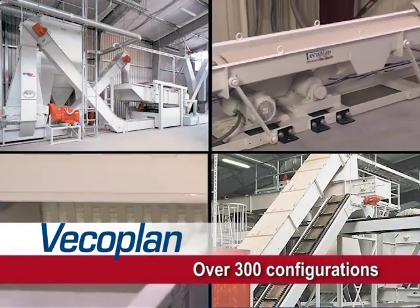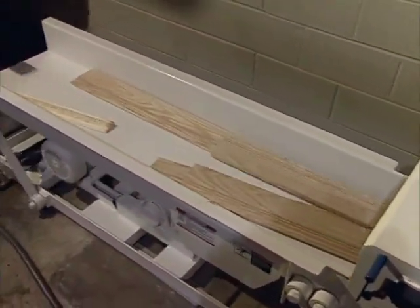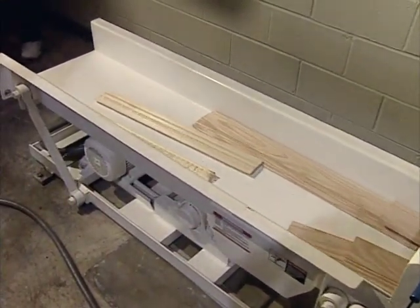Over 300 machine configurations are available, including horizontal models for linear scrap such as edge ripping, slabs, and molding.